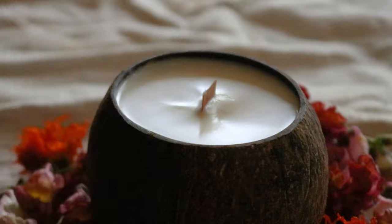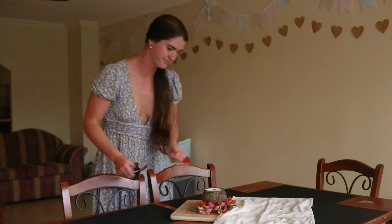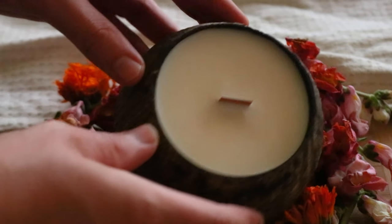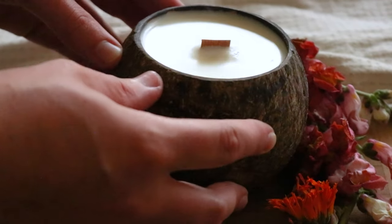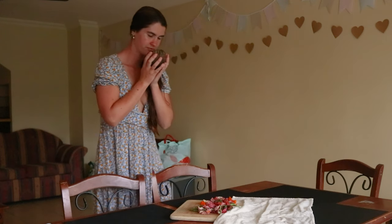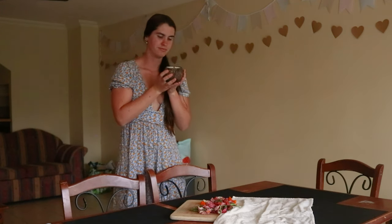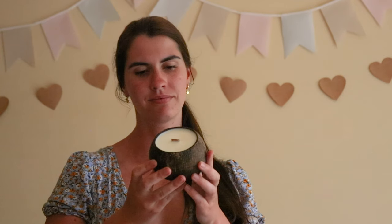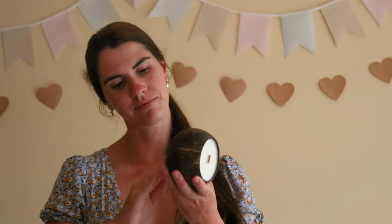Pour around 75% of the candle wax into the coconut shell, making sure to hold the candle wick in place as you pour to keep it steady and prevent it from falling over. As the wax begins to harden, the top of your coconut shell candle may have a few cracks or marks. To fix this, pour the remaining wax over the top and allow it to set. To avoid blemishes in future, pour the wax slowly to avoid creating any air bubbles, which can make the surface of the finished candle look uneven.